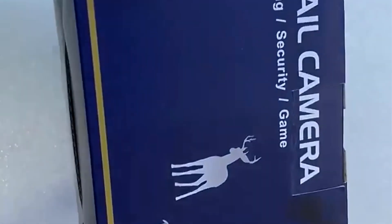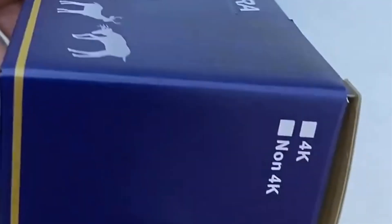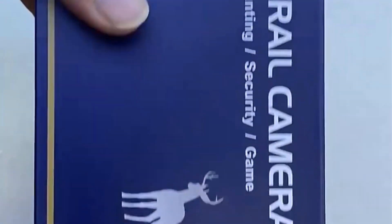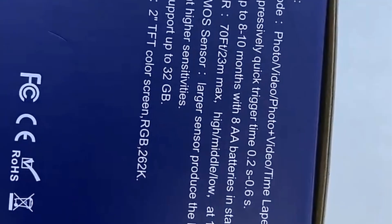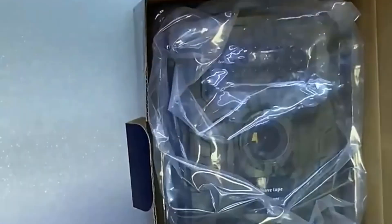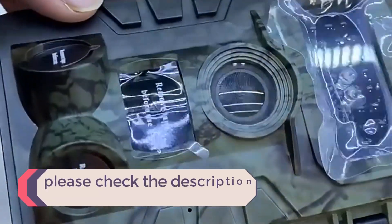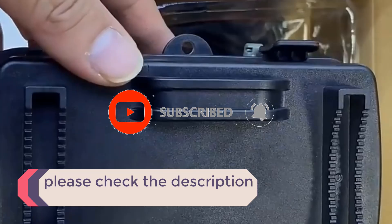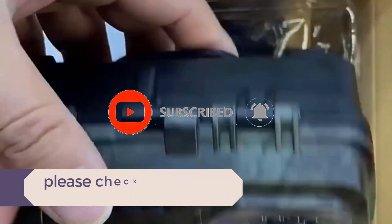In this video, we listed the 5 best wildlife cameras on AliExpress that are available on the market for their true quality. I tried to make the list based on their popularity, quality, price, durability, user opinions, and more. If you need more information about these products, please check the description section below and don't forget to subscribe to our channel to get future reviews. Let's dive into the video.